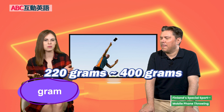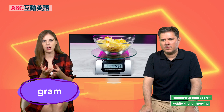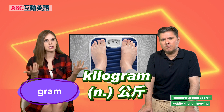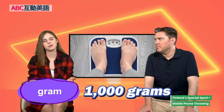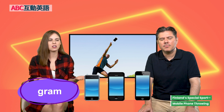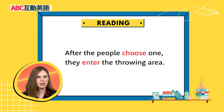We have the word 'gram.' Gram is a noun — it is a unit of mass, something we use to measure how heavy something is. You're probably familiar with kilograms because we measure body mass in kilograms, and a kilogram is just 1,000 grams. Kilo means thousand, so one one-thousandth of a kilogram is one gram. These cell phones have to be within the range of 220 to 400 grams — can't be too heavy, can't be too light. After the people choose one, they enter the throwing area. Now they've got their phone and they step up to throw.